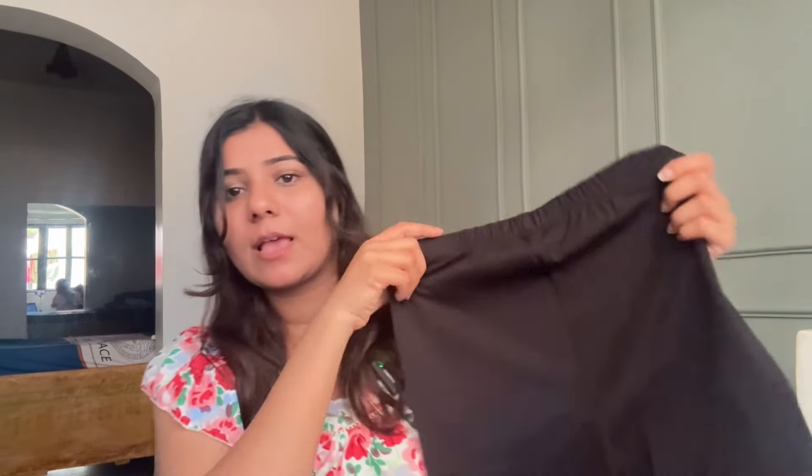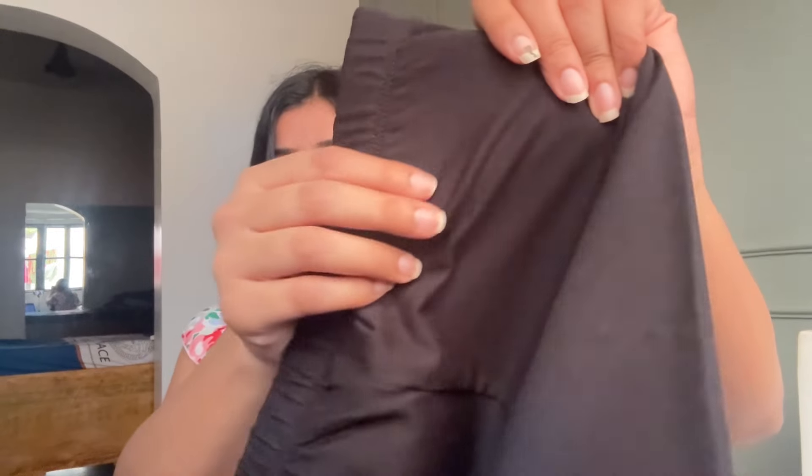Next is from the brand Roadster and I haven't opened it yet. It is in black color. Oh my god, the quality is very good — it is very soft. It is a cotton and polyester mixture. I didn't expect it to be so soft.